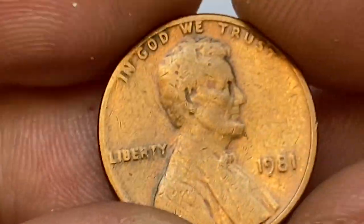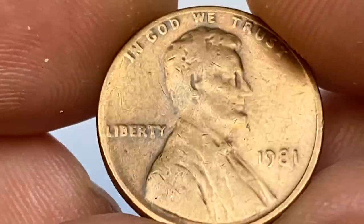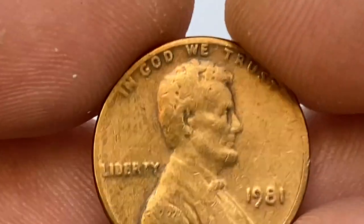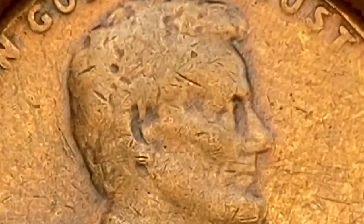The coin is in fine condition by the Sheldon scale. Strong mint luster is evident on the bust of Abraham Lincoln. Strikes were poor. There are numerous abrasions and bag marks on the fields and also on the device. The most eye-catching one is the slanting bag mark near the forehead.